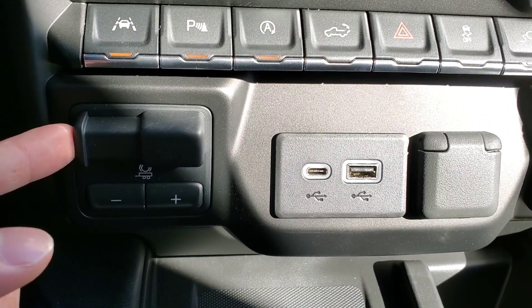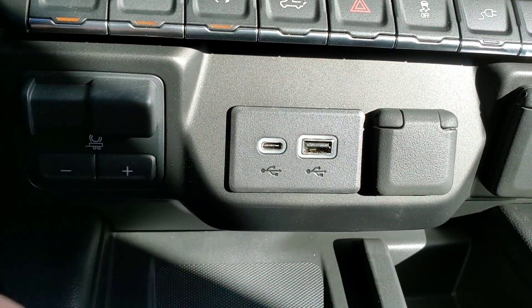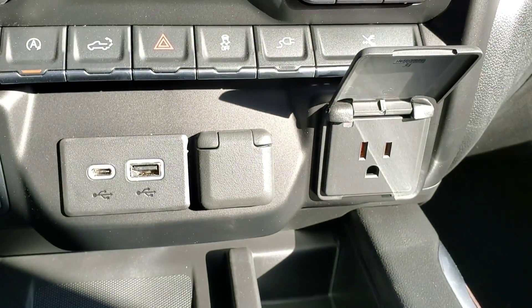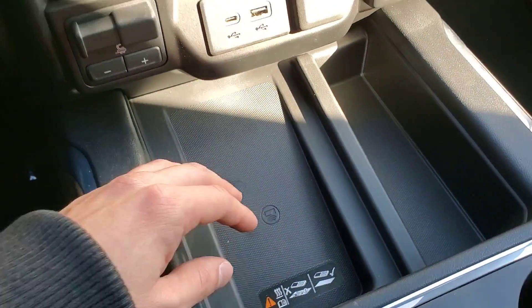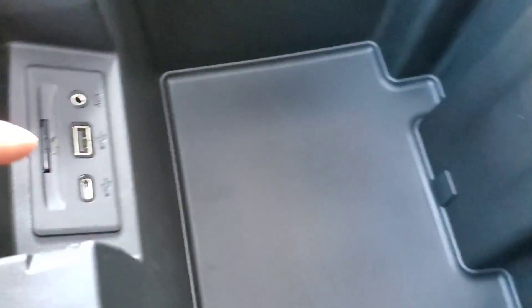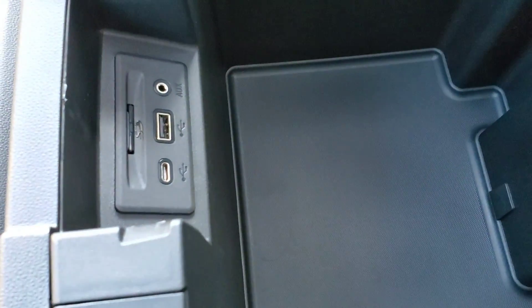You have your trailer brake control, a USB-C and a USB charging port, a 12 volt outlet, and a 120 volt outlet. There's wireless charging and two cup holders. The center console is large with a light inside, and includes a USB-C, a USB, an auxiliary port, and an SD card slot for your navigation.